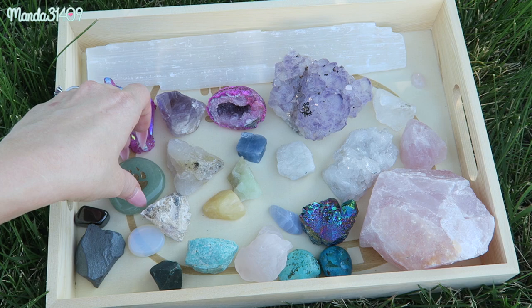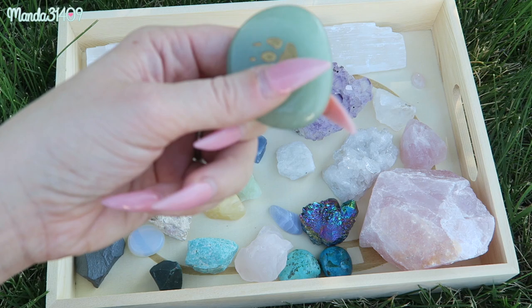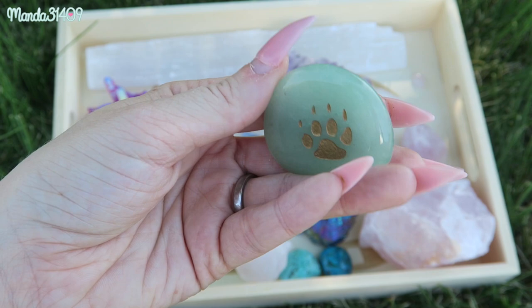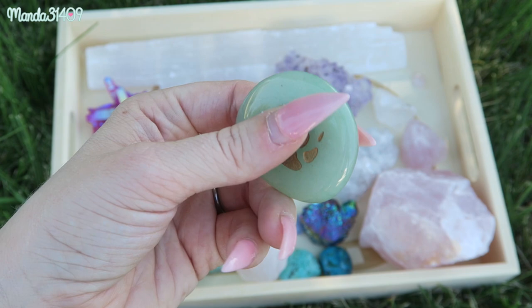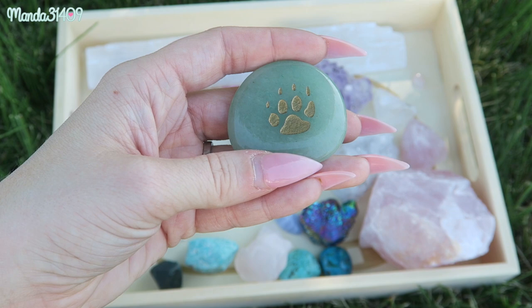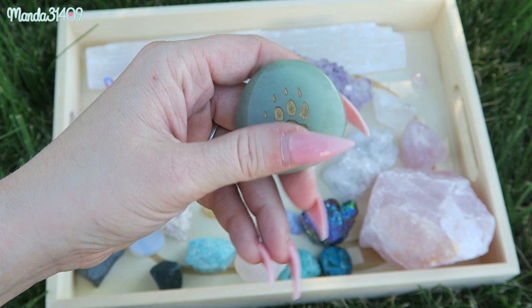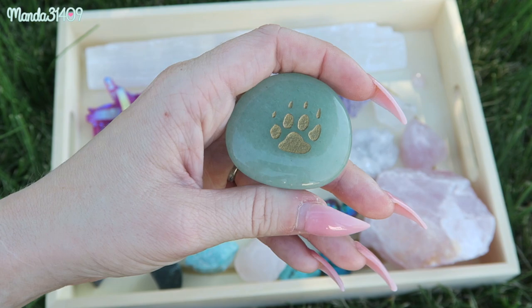Then we have aventurine. This is just a little spirit animal tumbled palm stone that I got off Etsy years and years ago — it was one of my first crystals. It's a little wolf spirit animal stone and I love carrying this one in my pocket or purse. Aventurine is great for prosperity; it reinforces leadership qualities, promotes well-being and compassion, and encourages perseverance. So it's great if you just need a little boost in motivation and want to strengthen those leadership capabilities.